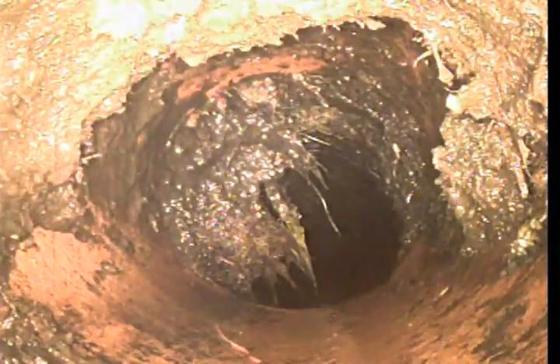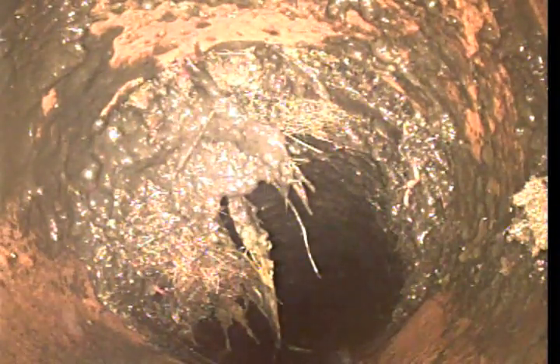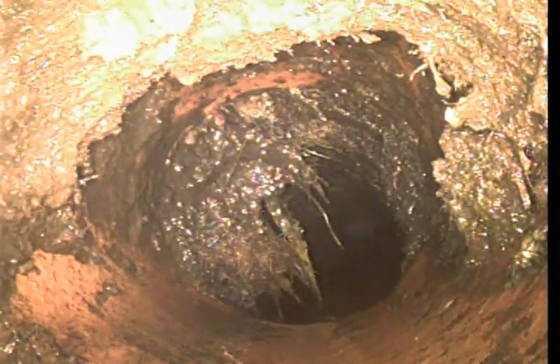Now we're back into clay tile. This is a section that I really wasn't able to touch too well. A lot of it's coming from the top of the pipe, so it really doesn't hinder too much of the flow.